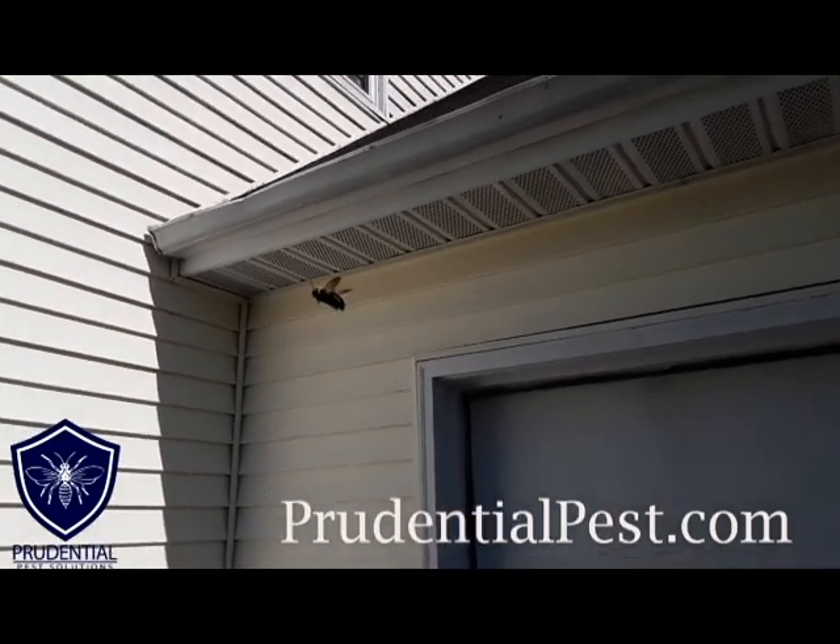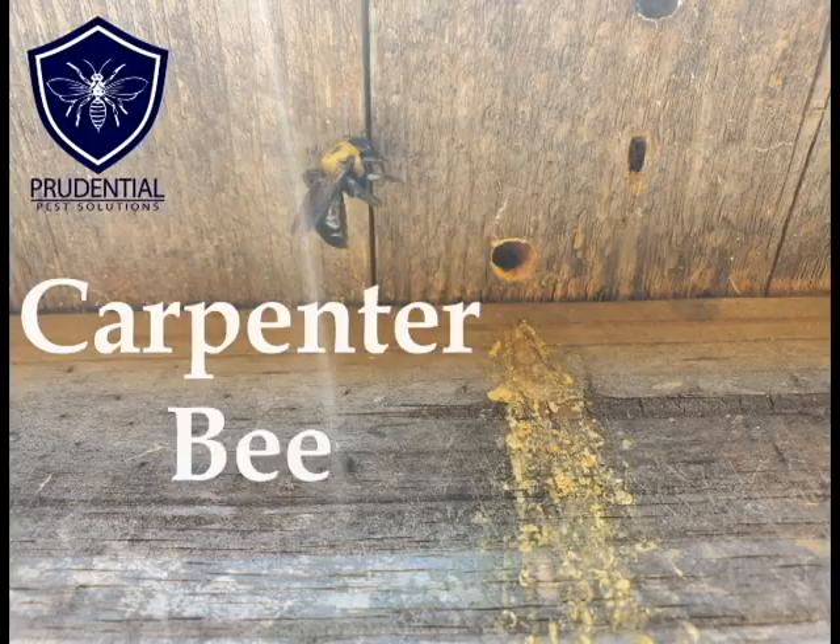Ryan here with Prudential Pest Solutions, and we're going to be talking about carpenter bees and carpenter bee treatments today, and how to effectively and permanently resolve that.